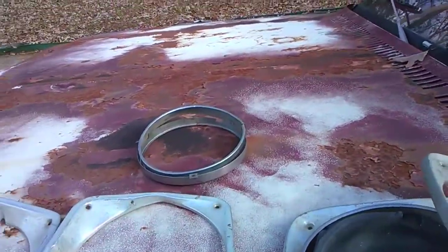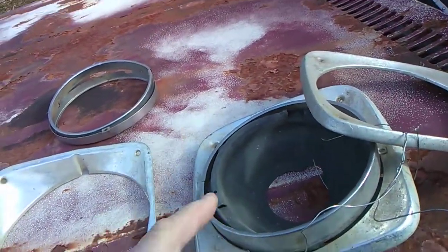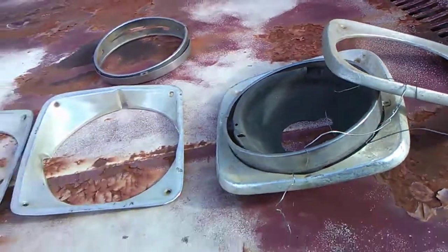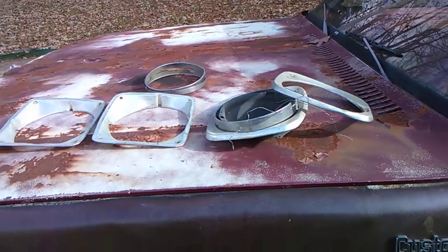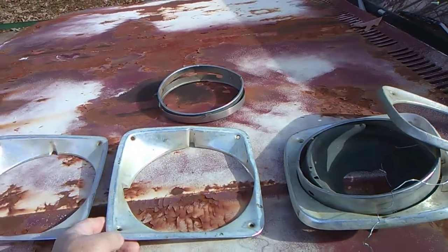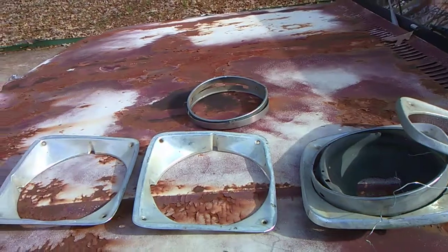...how valuable a friend is when they're in the same hobby as you. I was unable to attend a swap meet the other day, and I told one of my friends, Charlie, about it. He asked me if I was looking for anything, and I said yes - I'm trying to find some headlight bezels for my '71 Chevy truck, the long bed with the camper top on it. A few videos back you can check it out.